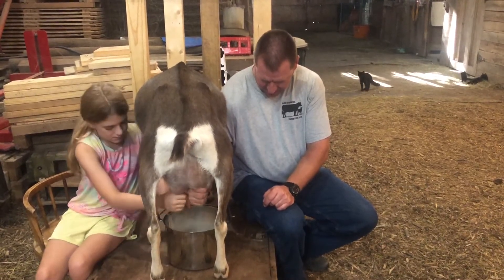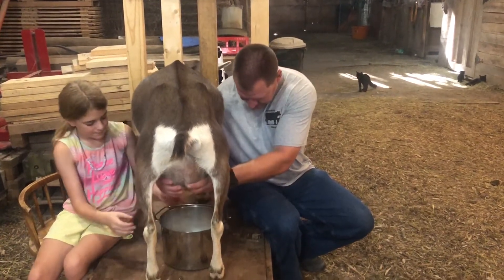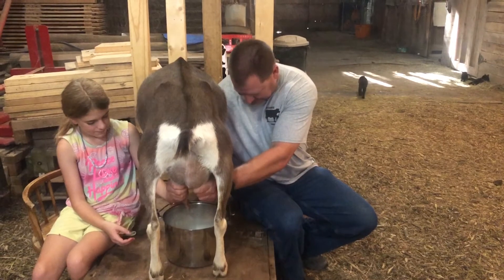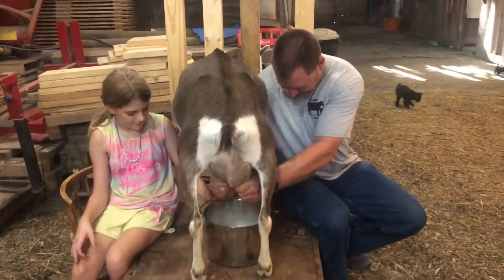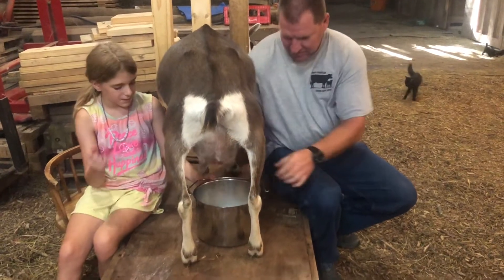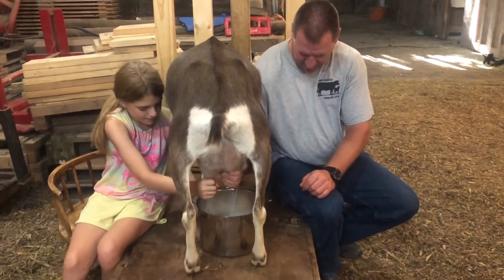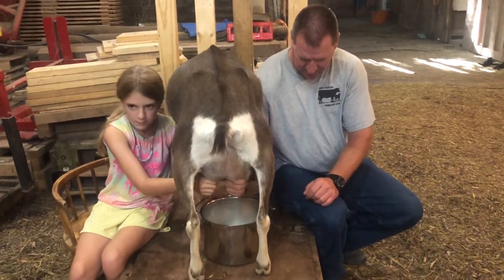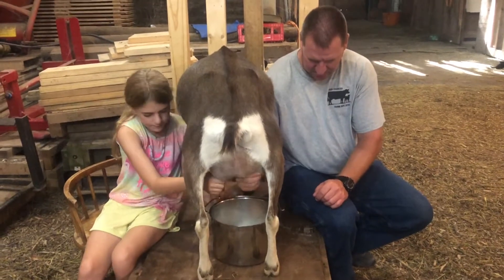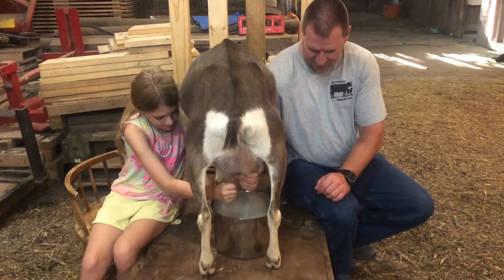Hey Daddy, did you know I can milk both of them now? Oh yeah? Kind of like this? That one has a second hole. Yeah, but I can do them at the same time — she's pretty quick at it, spraying at the same time. Can I try? Try milking again? We'll let you try tomorrow. How about that? Because we're almost done.